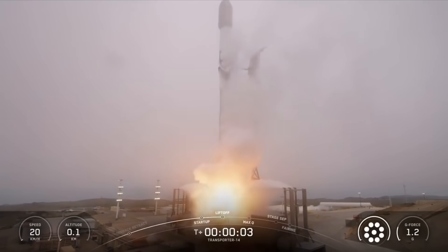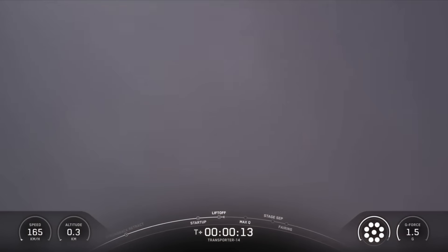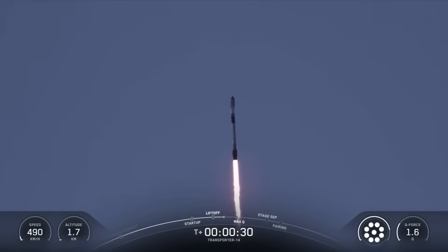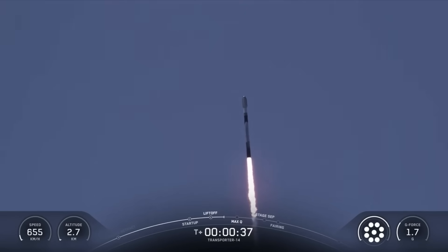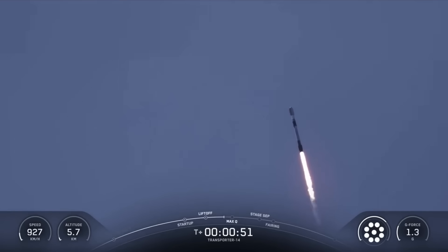And liftoff of 9, go, SpaceX, go Transporter 14. Vehicle is pushing downrange. We are T plus 40 seconds into flight. Falcon 9 has successfully cleared the tower and cleared the fog. We've got a great view there after lifting off from Space Launch Complex 4 East at Vandenberg Space Force Base in California.